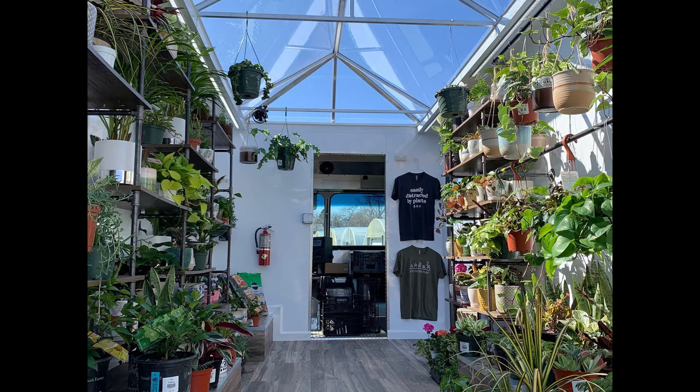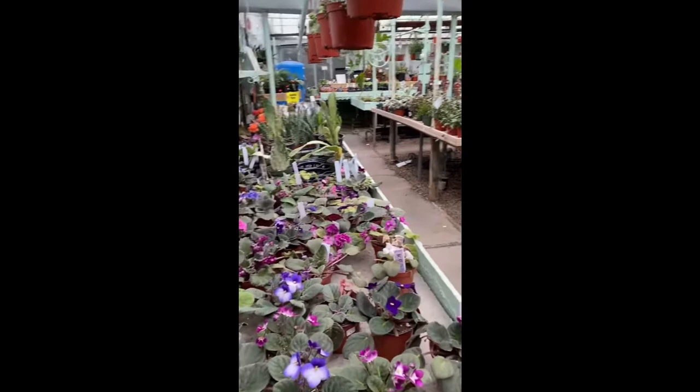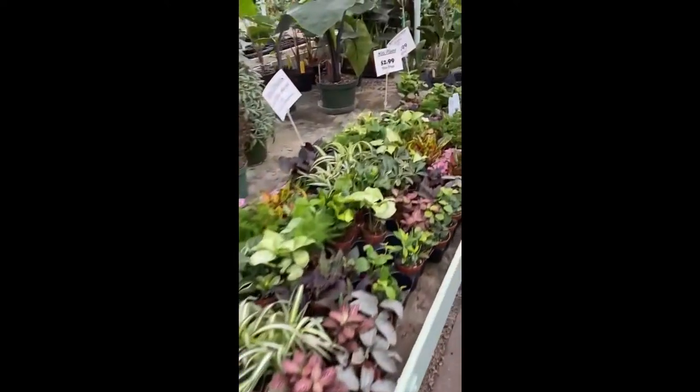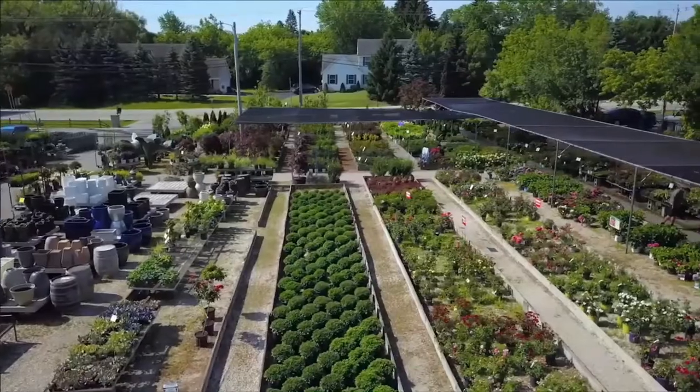Bayside Garden Center began as a small flower stand on the side of the road out of a small home in Bayside, Wisconsin. Since its humble beginnings in the 1950s, Bayside Garden Center has grown into a full-service garden center dedicated to providing the highest quality products and services.